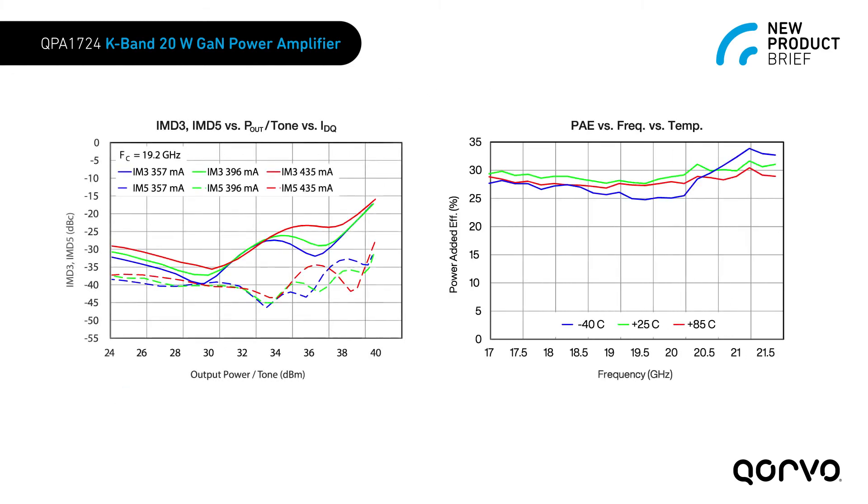The amplifier provides market leading linear power performance enabling wide bandwidth, high data rate, multi-carrier systems at high power added efficiency.